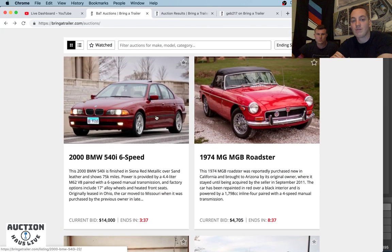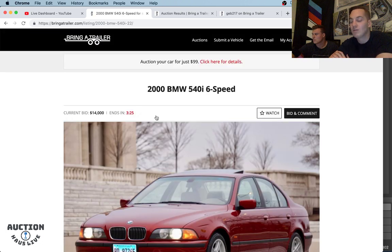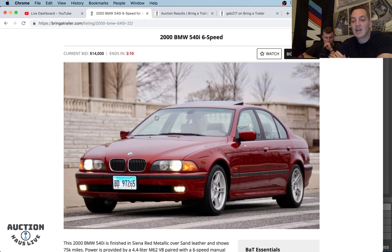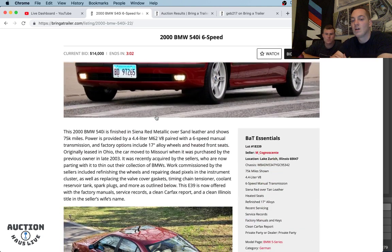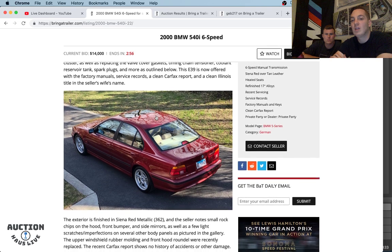Right now we have an E39 540i six-speed ending in three minutes. E39 540i's were never really popular until the E39 M5 started really appreciating. Now these are kind of following the trends and really great examples are fetching high dollars. This one has three minutes to go — it's finished in Sienna Red Metallic over a sand leather interior. Really cool spec with the dark, almost Bordeaux-style red over a tan interior. Looks really sharp. 75,000 miles, six-speed manual, the 4.4-liter V8.